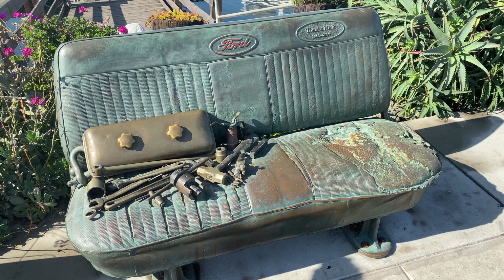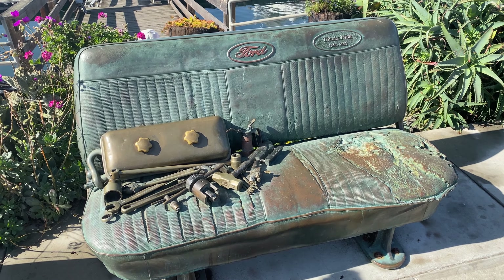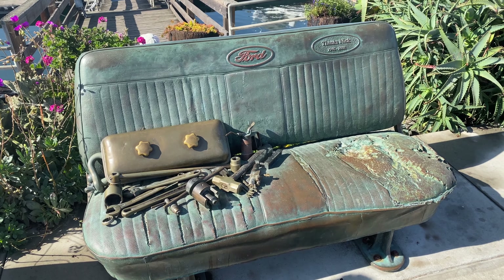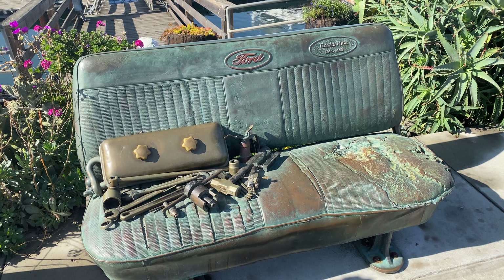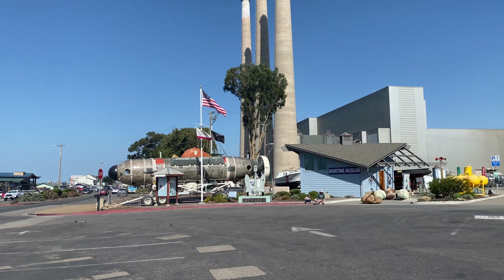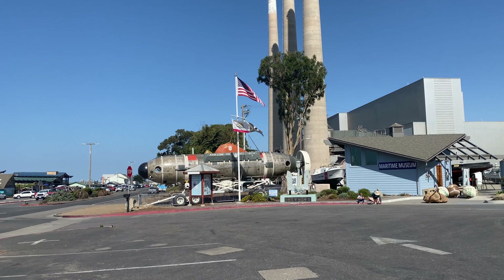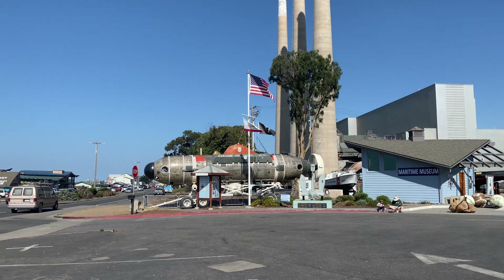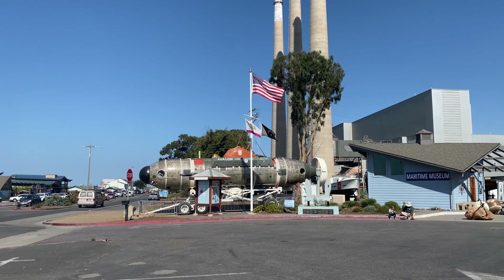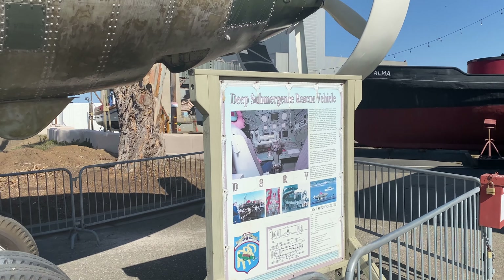There's this cool seat that's got some car parts on it. They do have a little maritime museum here, a Coast Guard vessel, and something called Avalon - looks like a submarine.